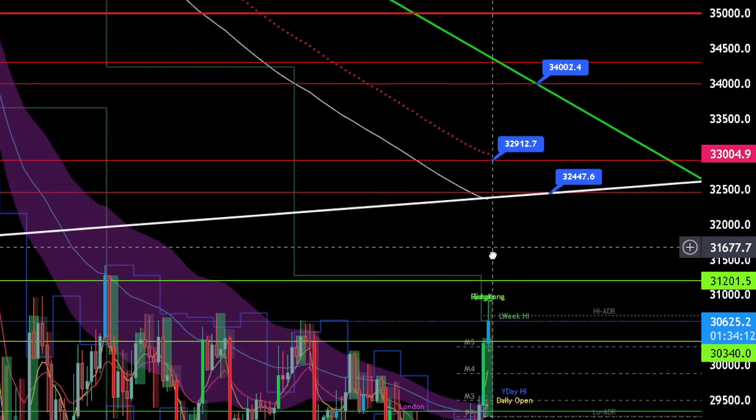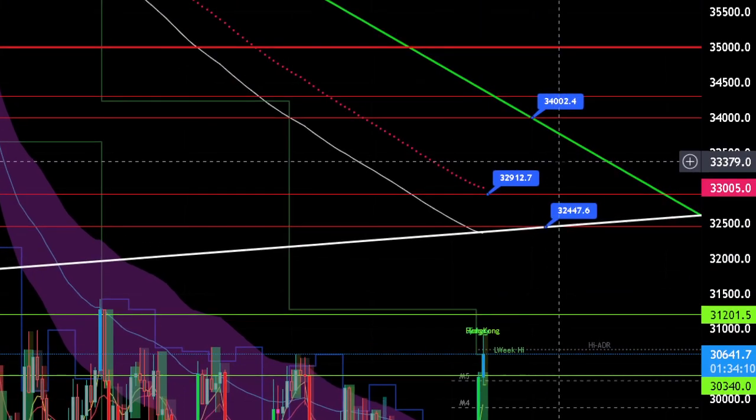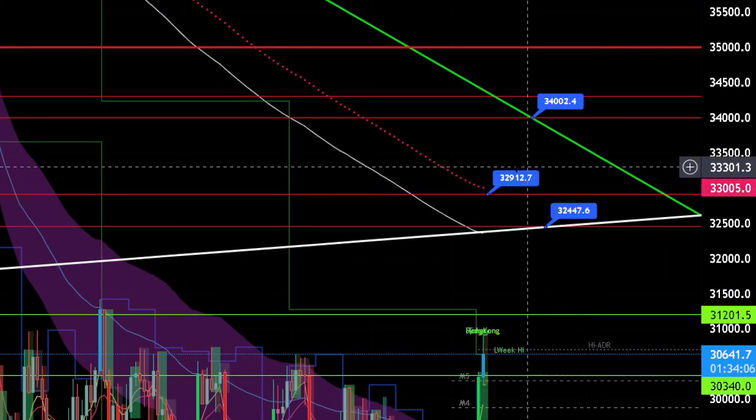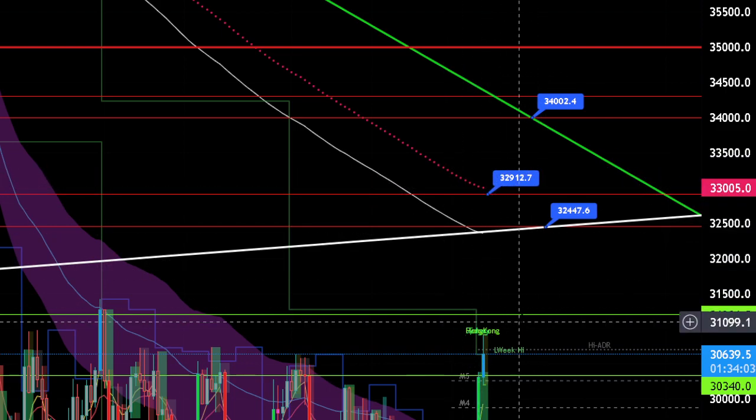I'll just leave one. These are the next levels to watch out for. There is a 33K resistance, but I didn't put it down because we have the 32.9 which is almost the same.